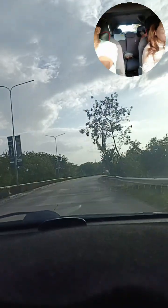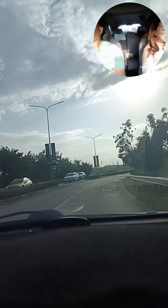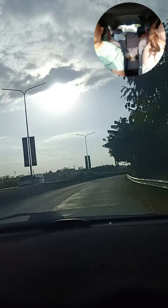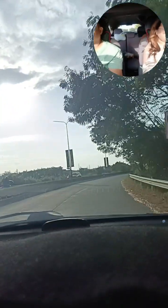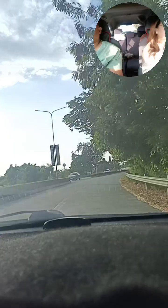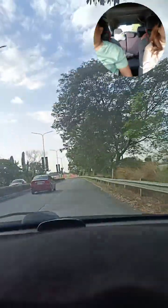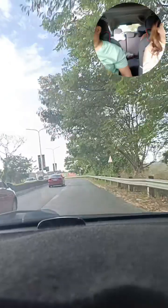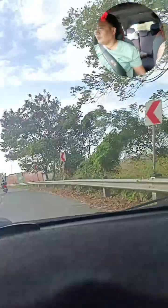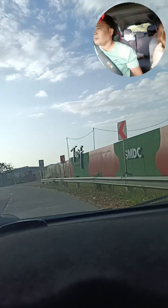Ang location site po natin — ang address nito is Biñan, Laguna. SLEX and CALAX, Manggahan exit po tayo dito. 2 to 5 minutes away from SM Santa Rosa. At yung ating mga amenities na ilalagay dito is maroon po tayong Linear Park dito sa Terp Residences. Malapit na po tayo dito sa Terp.